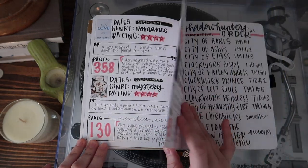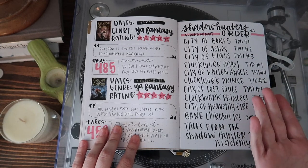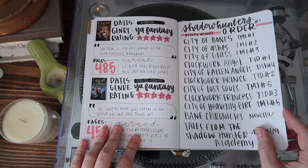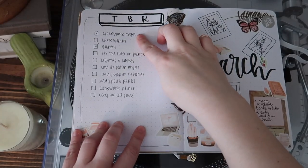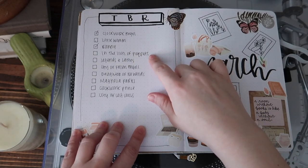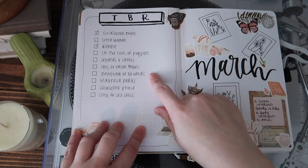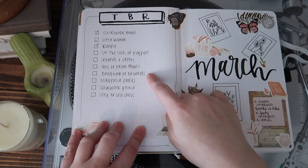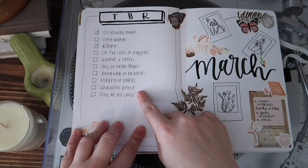It's the same setup as last time, and I put the Shadowhunter reading order since I'm rereading them, just as a quick view. For March I did: Clockwork Angel, Little Women, Bunny, In the Lives of Puppets, Legends and Lattes, City of Fallen Angels, Daughter of No Worlds as our book club read, and then Magnolia Parks — I'm probably going to read the whole series. Also Clockwork Prince and City of Lost Souls. That's my TBR.